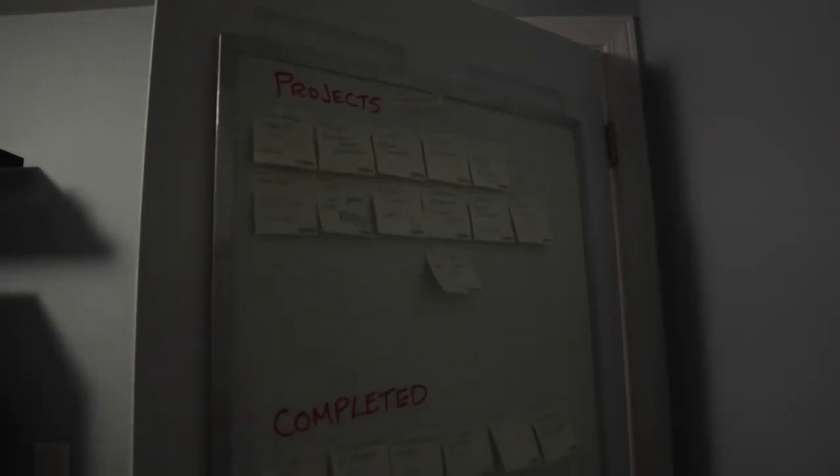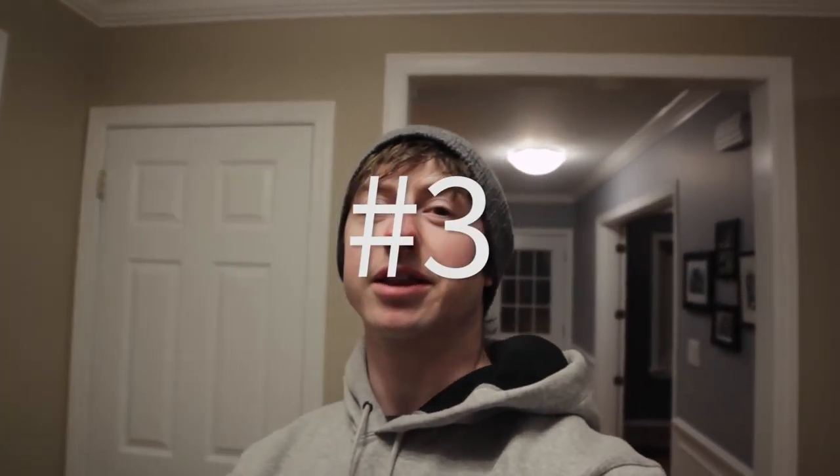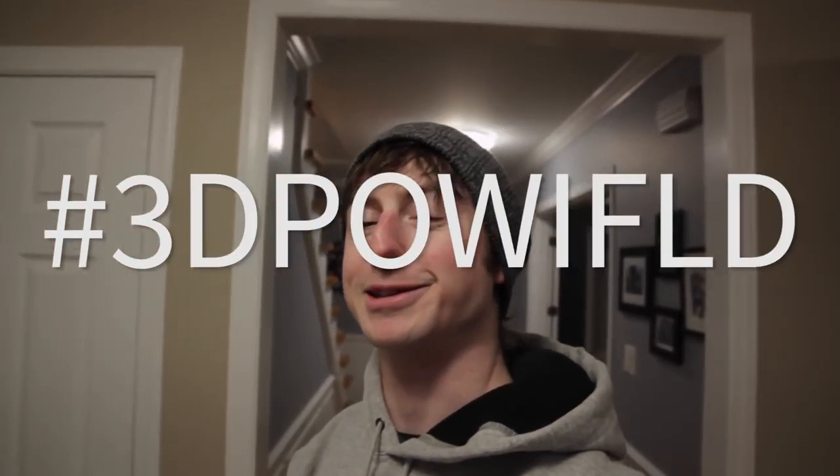2017 was an awesome year. I did a whole bunch of cool projects and I did two Kickstarters. I started a thing called 3D Print of the Week, which is more like 3D Print of whenever I feel like doing one. Here's just a quick little recap of all the projects from 2017.